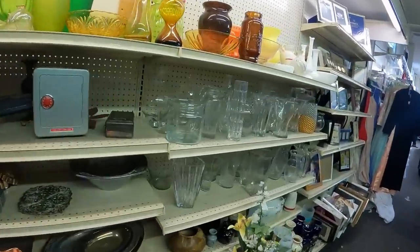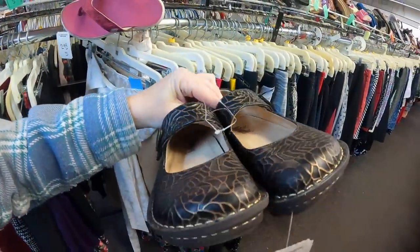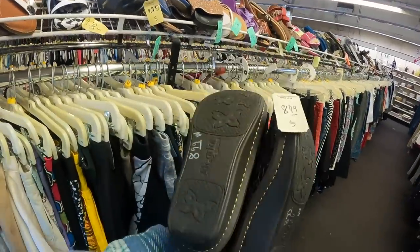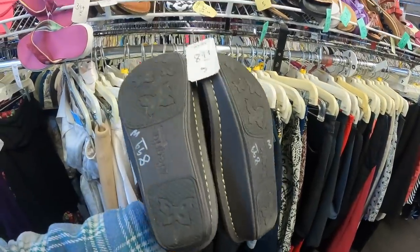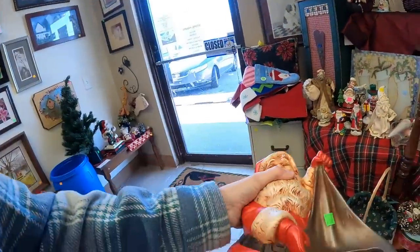We'll check out over by the electronics and then head out. Walking through the shoe department, I see a pair of Alegria shoes — they're a very small size but they look like they're in really great condition. For $8.99 I think I'm gonna grab them, even though I do still have quite a death pile of shoes to work through. So we only got two things here: the American Girl doll and the Alegria shoes. Moving on to another store.